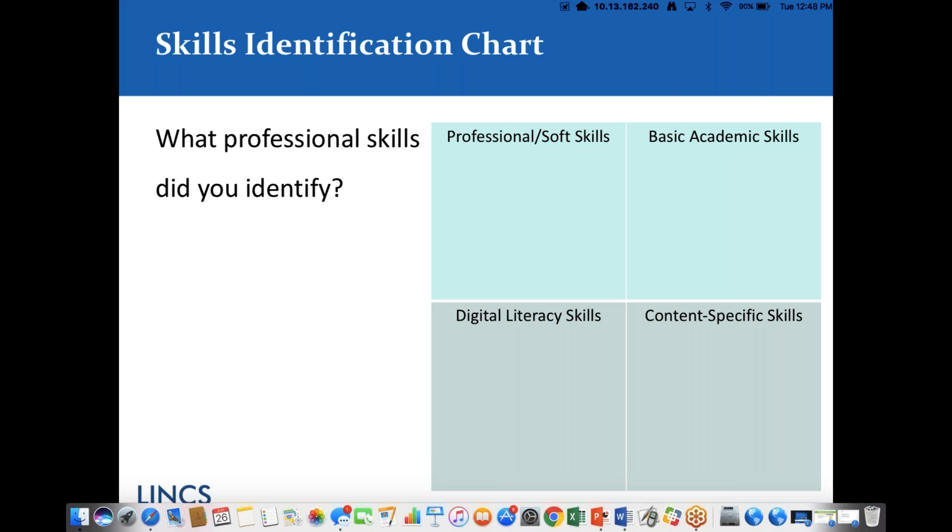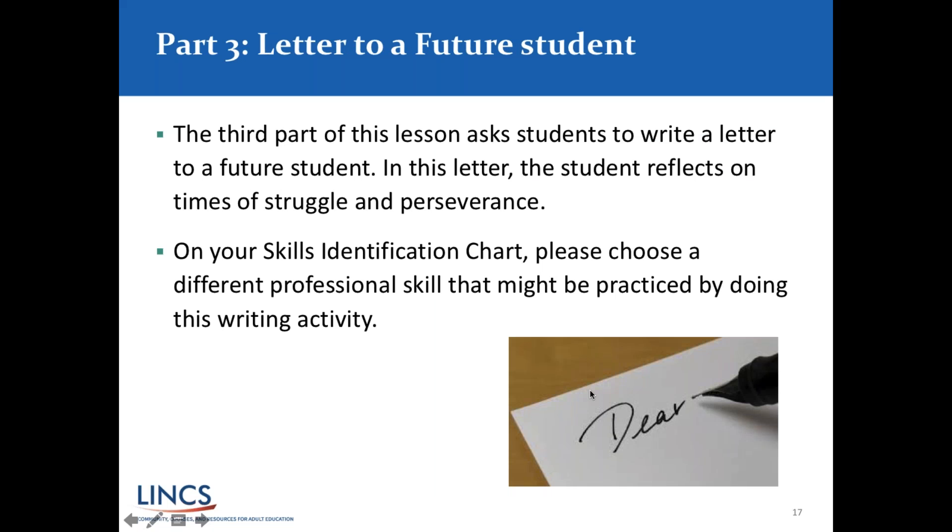Thank you for sharing all the skills you identified and your own personal stories — it makes for a much more engaging and lively webinar. We'll move to the next part of this lesson — it is a three-part lesson that you can download from the growth mindset lesson plan in the handouts. This third part is a letter to a future student, and you would probably modify this to meet the needs of your learners. The assignment asks students to write a letter to a future student — perhaps coming in the next quarter, next year, or next level — reflecting on times of struggle and perseverance.